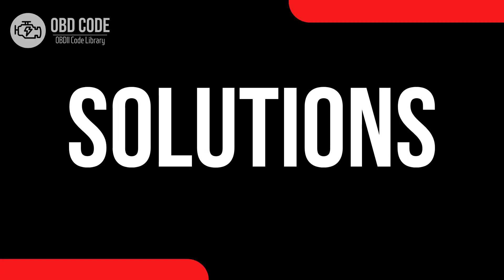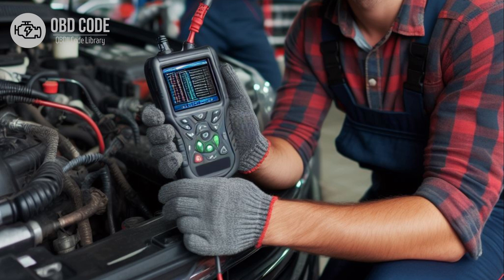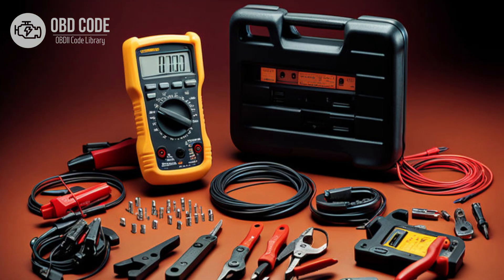Code solutions P0672. 1. Use a diagnostic scanner to retrieve freeze frame data and all associated trouble codes. This information can help pinpoint the root cause of the issue. 2. Inspect the glow plug in cylinder 2 for any signs of damage or wear. Test the glow plug using a digital multimeter to ensure it is within the specified resistance range. Replace the glow plug if it is found to be faulty.